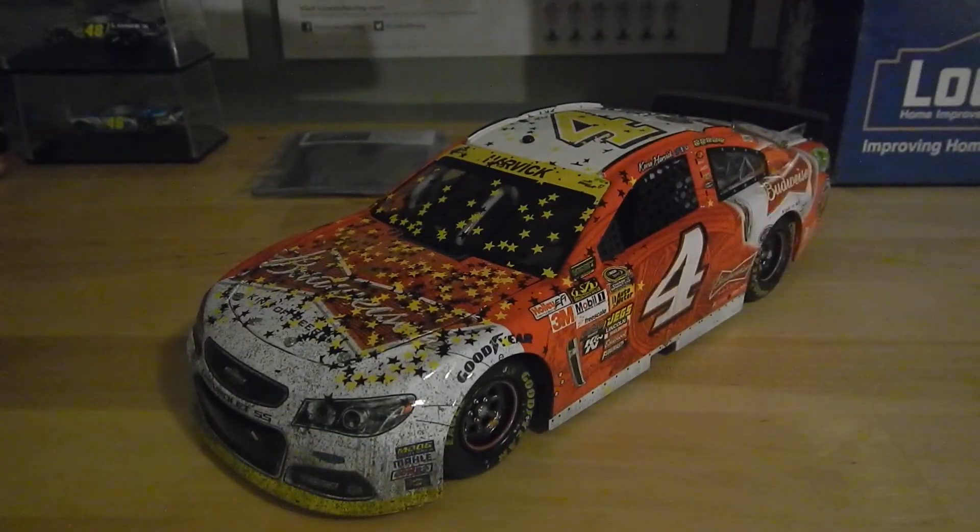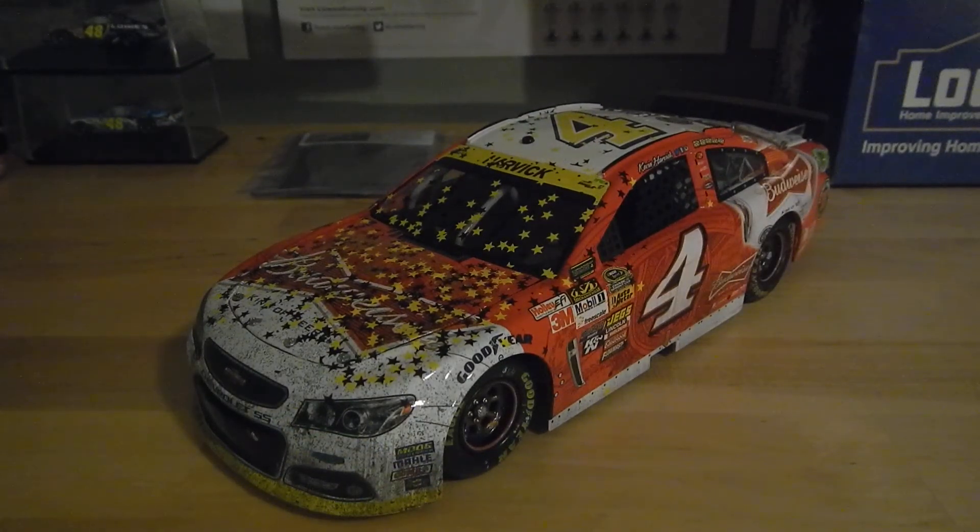That'll complete this 1:24 diecast review. If you want to see more from me, hit that subscribe button, leave a like and comment down below, and I'll see you next time.